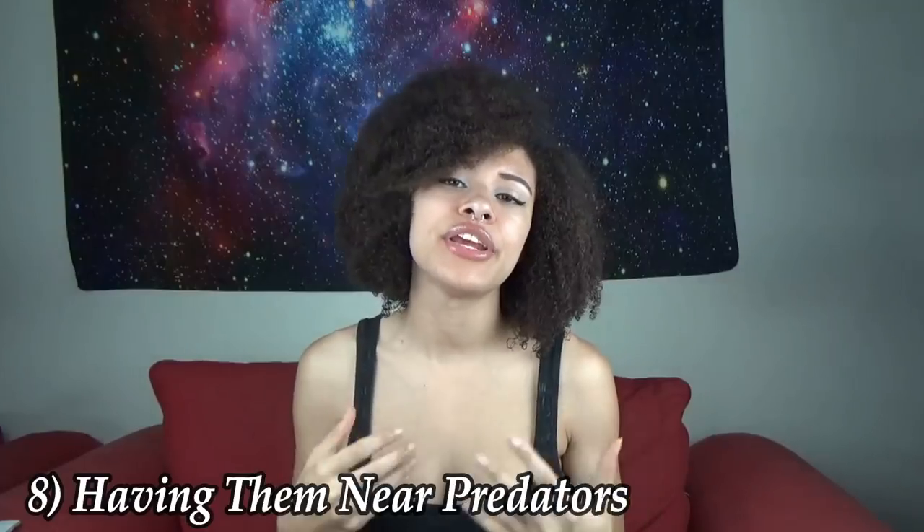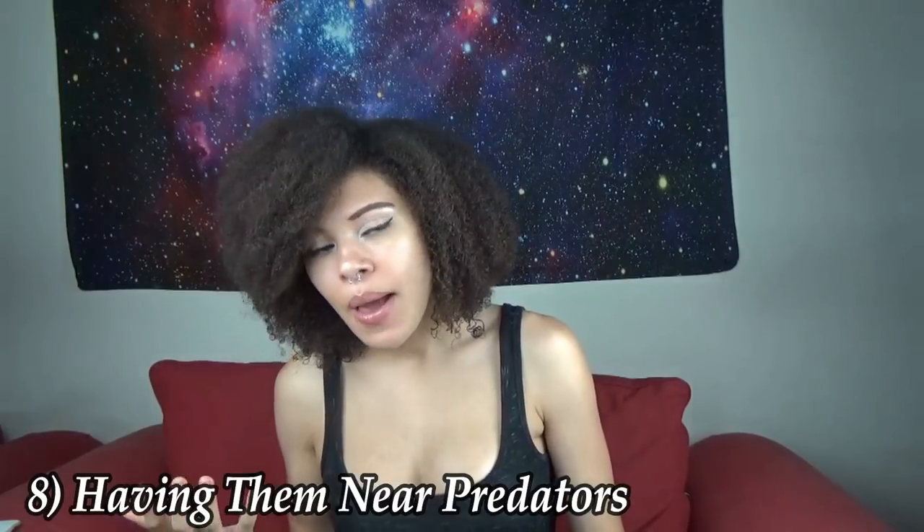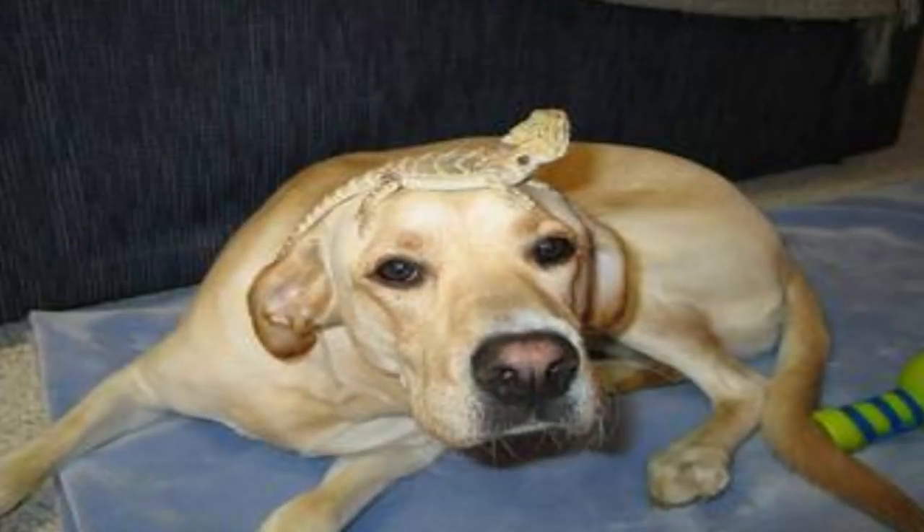Number 8 is having them near predators. I understand that when you have a dragon you might have other pets, but it is really not recommended to have your tank anywhere it can be reached by a cat, dog, or any other predator. Cats and dogs are natural predators to these creatures and can act in a predatory response — even if they are the sweetest animals in the world, they could try to eat your dragon. It happens all the time, and I receive hundreds of messages about it. Be very careful and very mindful.